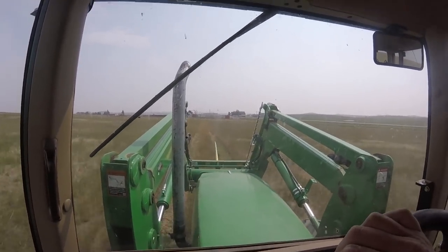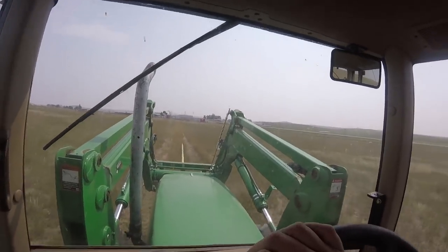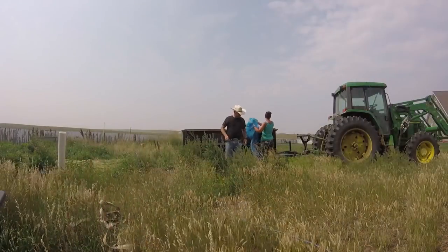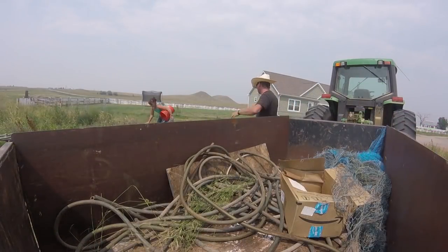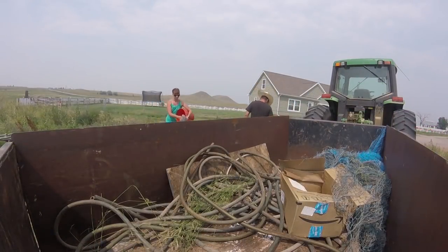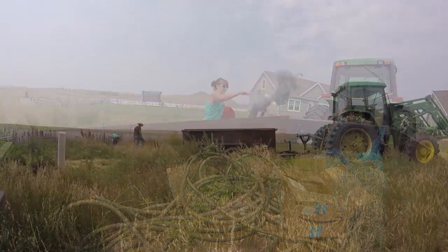With our load emptied, it's time once again to fill it up. Aaron is out and comes over to lend a hand. Teamwork is essential on the ranch, and having an extra set of hands helps out a lot. When cleaning up, you never know what you are going to find.